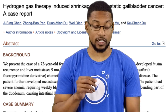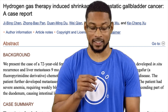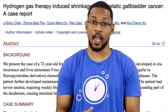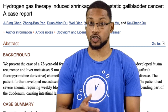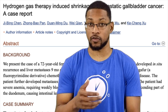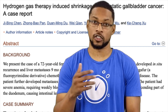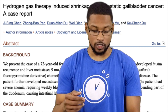The actual title of this study is 'Hydrogen Gas Therapy Induces Shrinkage of Metastatic Gallbladder Cancer: A Case Report.' In this case study they investigated a 72-year-old woman with stage 3 gallbladder cancer that had developed from liver cancer she had previously.